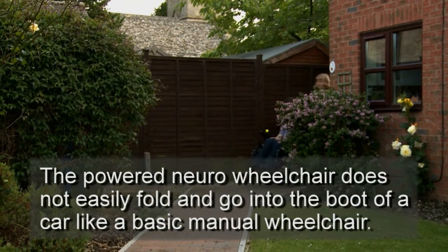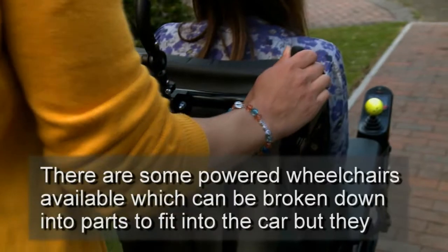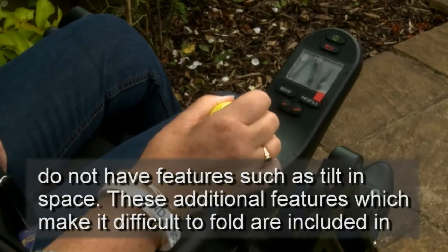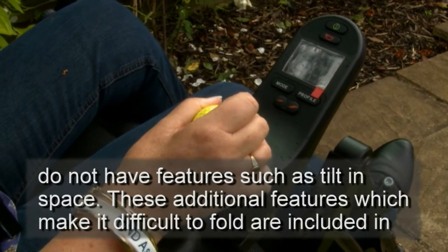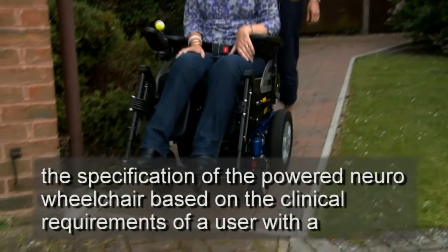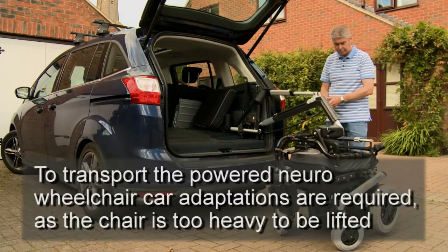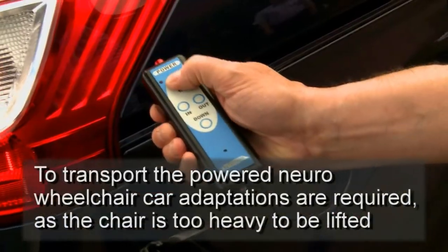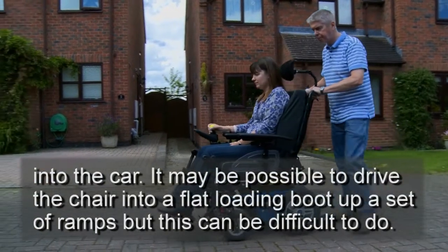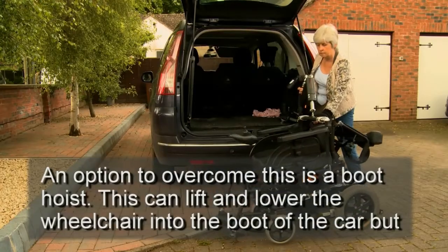The powered neuro-wheelchair does not easily fold and go into the boot of a car like a basic manual wheelchair. There are some powered wheelchairs available which can be broken down into parts to fit into the car, but they do not have features such as tilt-in-space. These additional features, which make it difficult to fold, are included in the specification of the powered neuro-wheelchair based on the clinical requirements of a user with a progressive neurological disease. To transport the powered neuro-wheelchair, car adaptations are required as the chair is too heavy to be lifted into the car. It may be possible to drive the chair into a flat loading boot up a set of ramps, but this can be difficult to do.